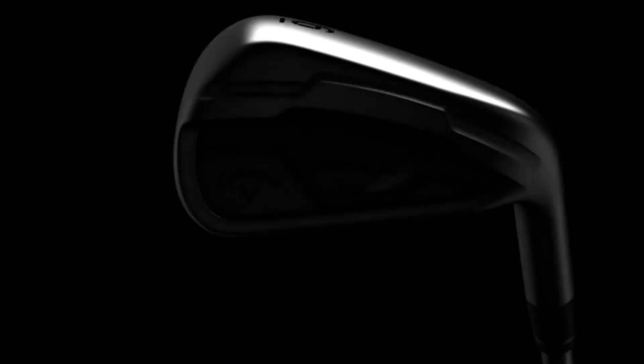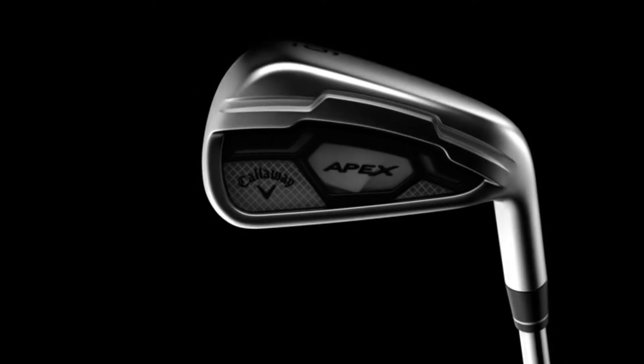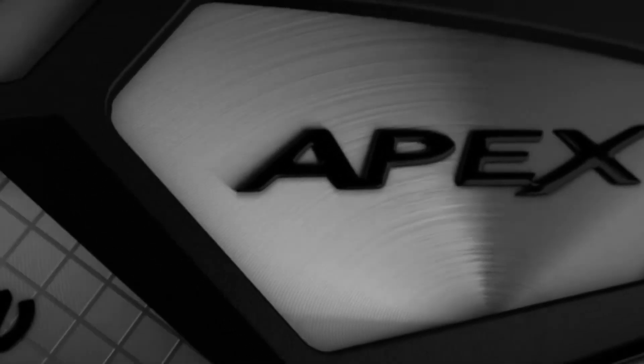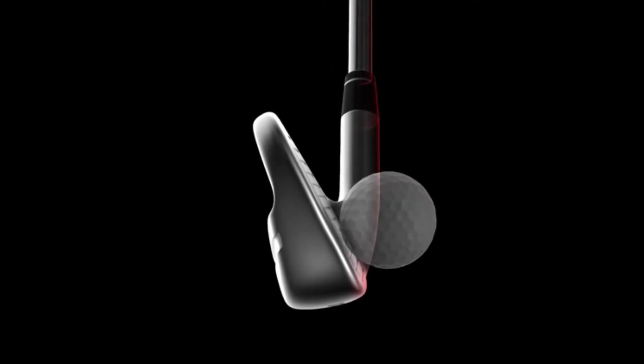The Apex name has a long heritage for being the ultimate forged iron, with beauty, feel, and control the key components of its DNA. For years the greatest ball strikers in the game have revered Apex as the ultimate instrument for targeting flag sticks.